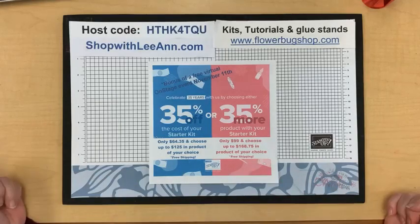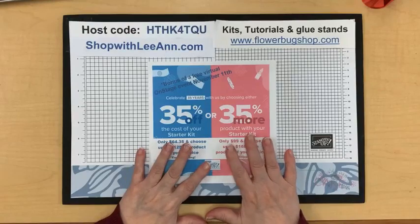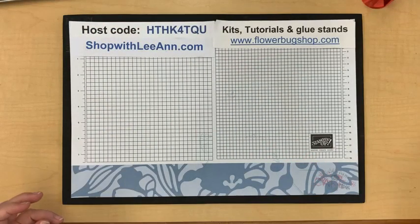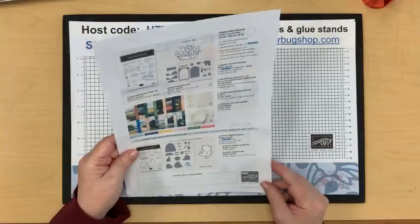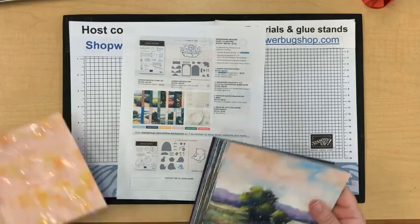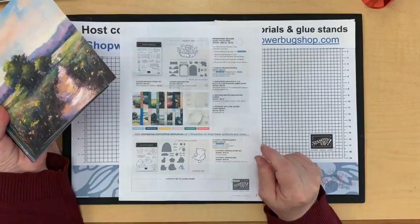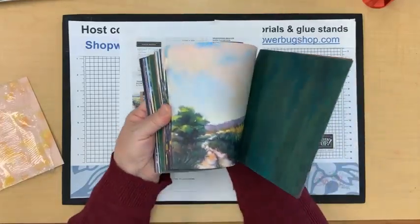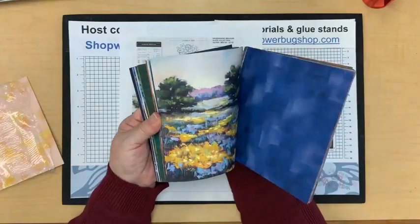We call demonstrators who just love the discount hobbyists — they just enjoy being part of Stampin' Up and my Flower Bugs team. So if you have a good wish list, consider joining — we have a great, very busy, active team. There are new products available to add to your starter kit that only demonstrators can get, including a brand new paper called Meandering Meadow, available on pre-order right now for demonstrators.